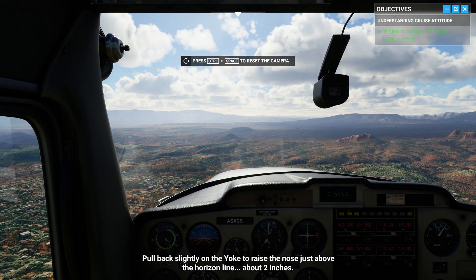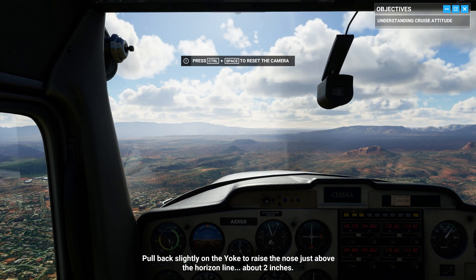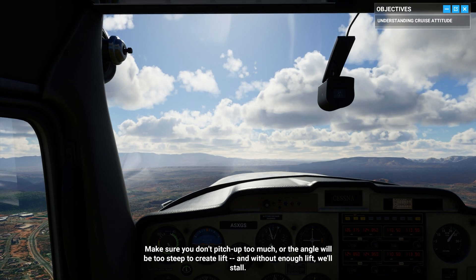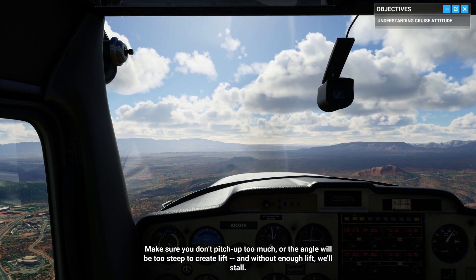Pull back slightly on the yoke to raise the nose just above the horizon line, about 2 inches. Make sure you don't pitch up too much, or the angle will be too steep to create lift. And without enough lift, we'll stall.